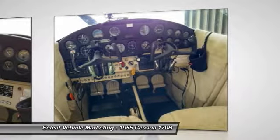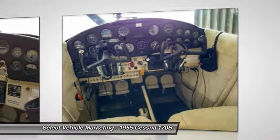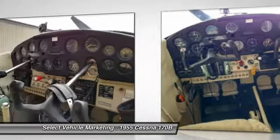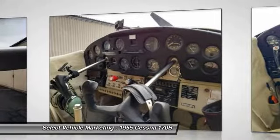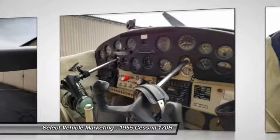Inspection status: annual completed in May 2017. This stunning 1955 Cessna 170B is in excellent condition. It does have damage history, but all has been repaired and restored. It has always been hangared. The current owner has had this aircraft for the last 6 years and it looks and runs great.